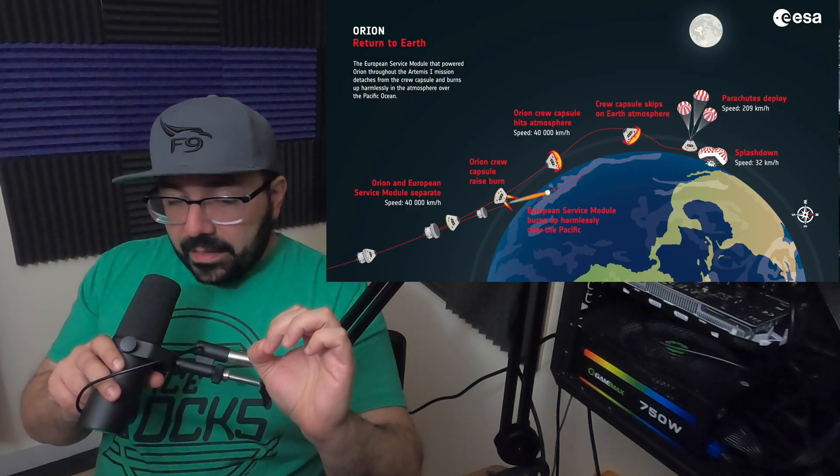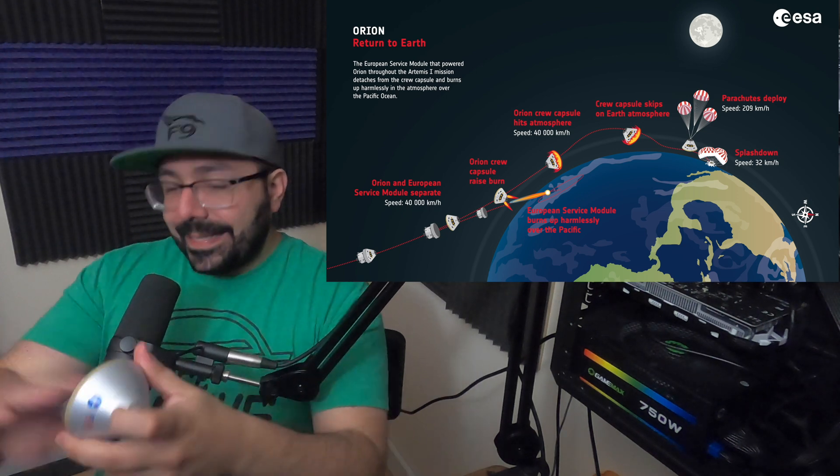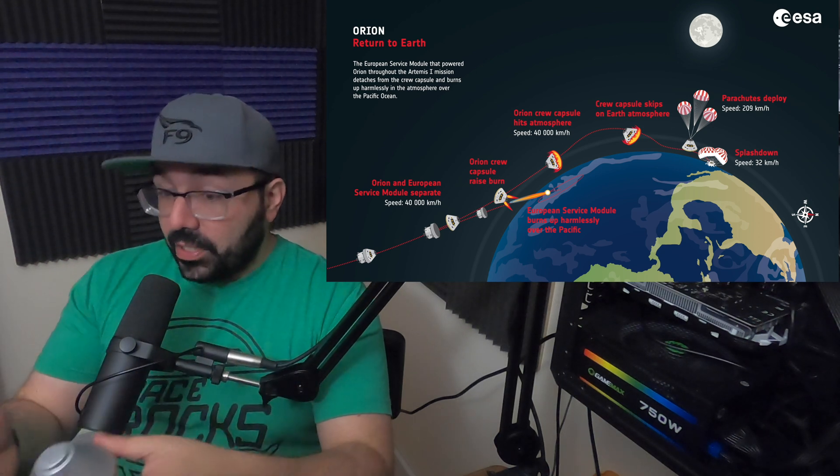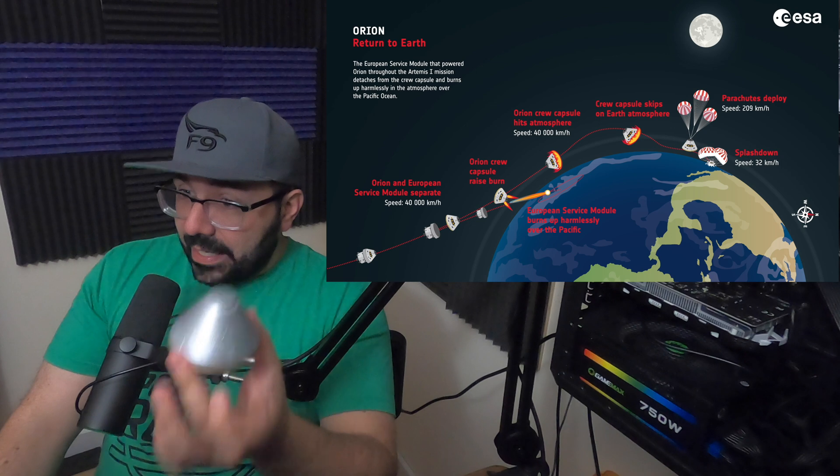Orion re-entered the atmosphere at 40,000 kilometers per hour — 25,000 miles per hour for us here in the US. That's blazing fast, and the heat shield was able to ablate the heat. Heat shield technology isn't necessarily new — Apollo and the Space Shuttle all used it. SpaceX's Starship is developing replaceable heat shield tiles for reusability, though they're still developing that since it cannot fail and must have enough redundancy to avoid issues like we had during the Space Shuttle era.